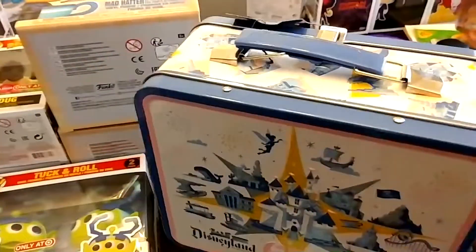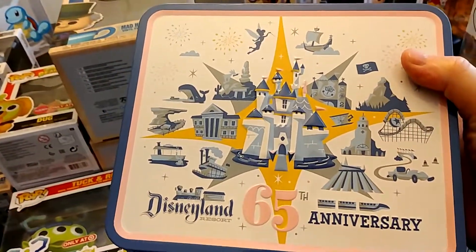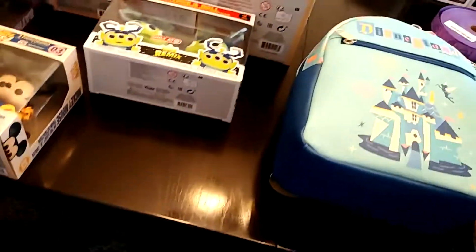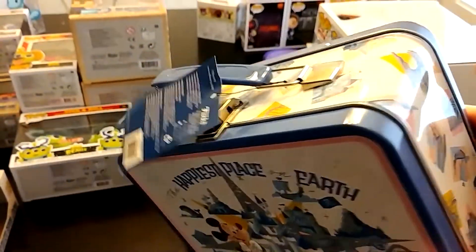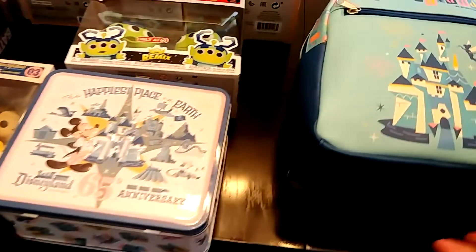Look at that metal lunchbox — is that old school or what? 65th anniversary. Turn it around — on the other side it says 'The Happiest Place on Earth.' Isn't that awesome? Makes you want to go back to grade school just for that.